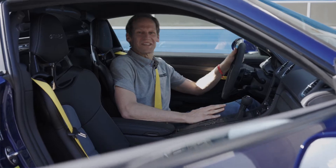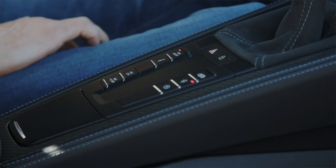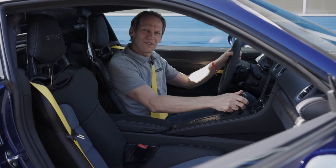If you press the PDK sport button, up and down shifts are optimized for the racetrack so you don't even have to use the pedals or the gear lever.